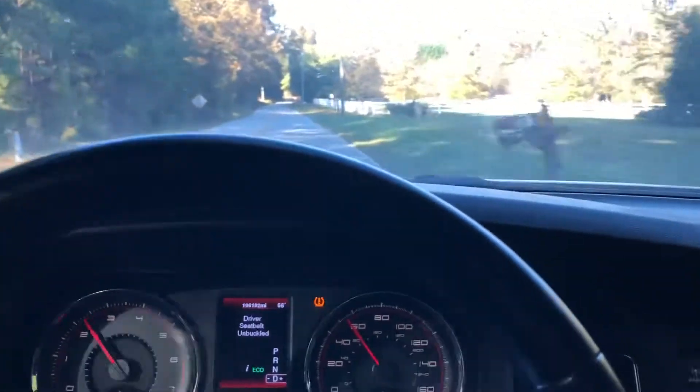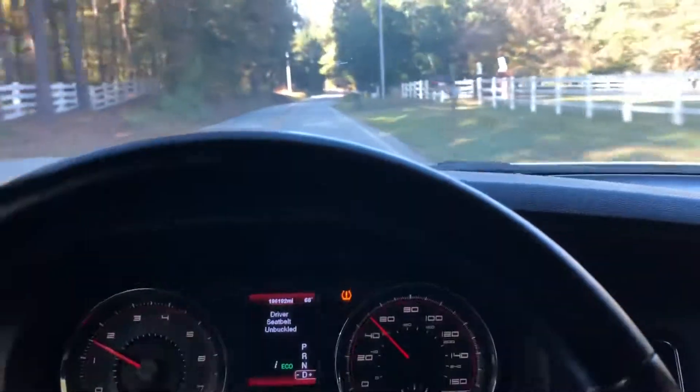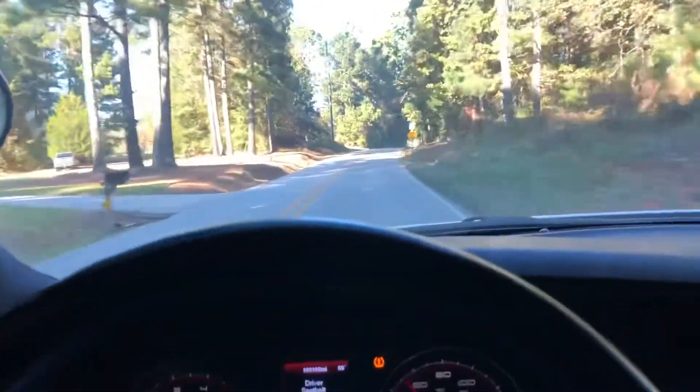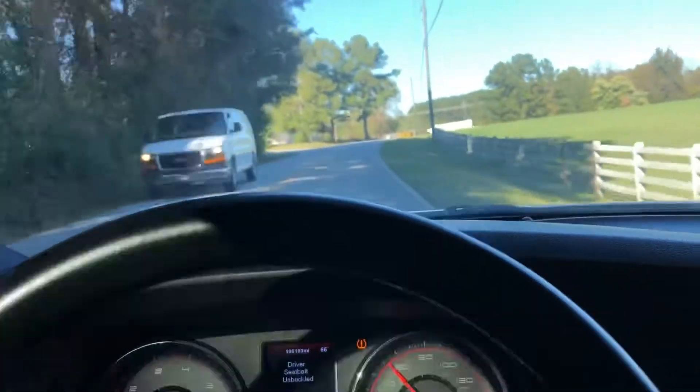She likes it — that was quick, she jumped up there pretty quick. Man, she likes to get up and go. It's got a nice sound too — this car has no exhaust on it and it still has a really nice sound.